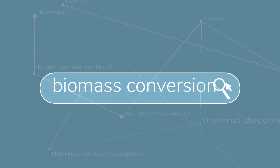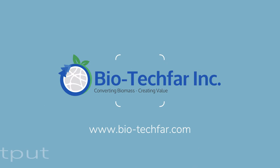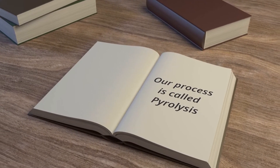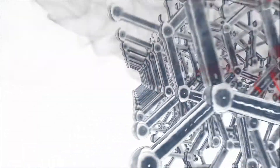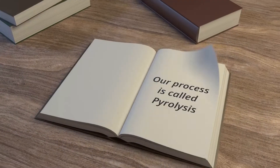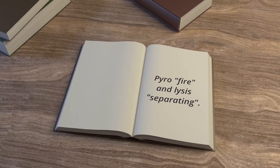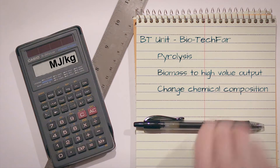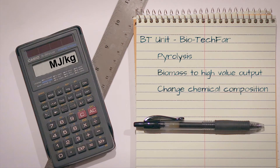Biotech FAR looks to optimize economic value through low value or waste biomass. Our process of converting biomass to high value output is called pyrolysis — the thermal decomposition of materials at greatly elevated temperatures, involving the change of chemical composition. The word is coined from the Greek derived elements pyro, meaning fire, and lysis, meaning separating. Our output is bio-oil or pyrolytic oil, the value of which can be calculated in its heating value measured in megajoule per kilogram.